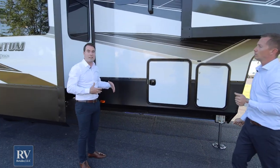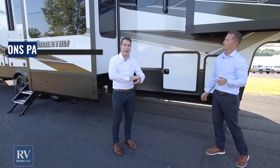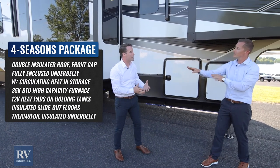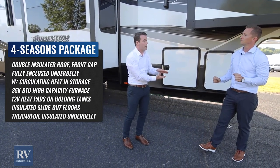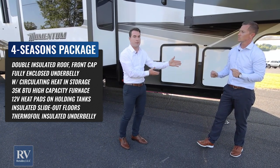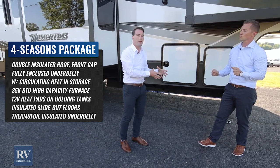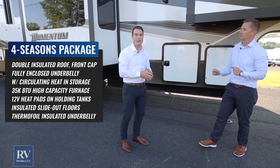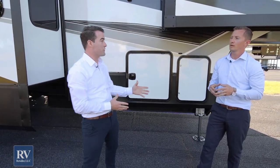This unit also has a four season package, so it can be used in every type of weather. You have a fully enclosed underbelly that is heated, heat pads on the tanks, and they test it from zero to a hundred degrees — an independent third party confirms the accuracy of that. This unit absolutely can be used in all four seasons, which is a really great feature. The Grand Design Momentum is going to hold up wherever you want to go across the U.S.